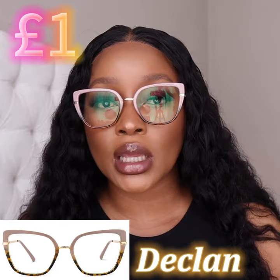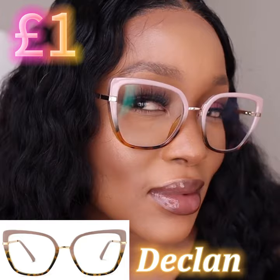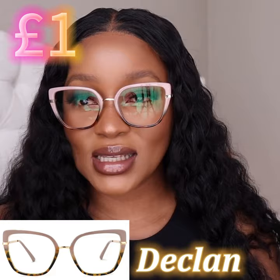This will help protect your eyes when you're using your phone or looking at a computer screen for longer hours. Let's zoom into this so you can get a better look.